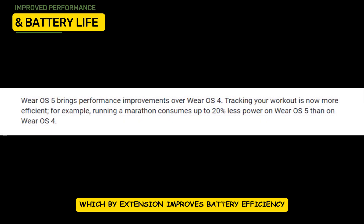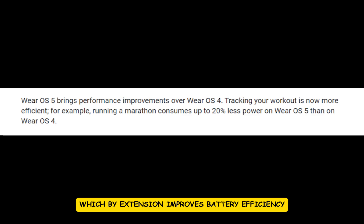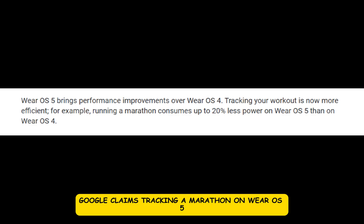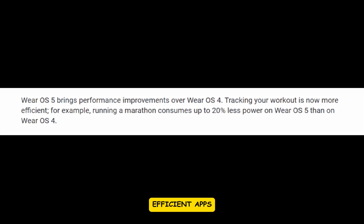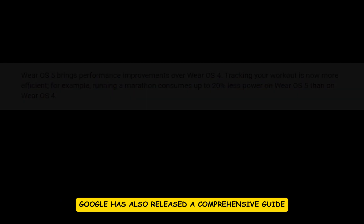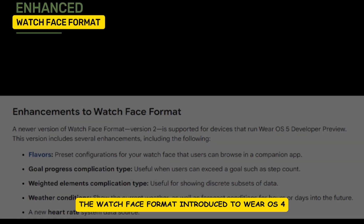One of the standout improvements in Wear OS 5 is improved performance, which by extension improves battery efficiency, particularly during workouts. Google claims tracking a marathon on Wear OS 5 will use up to 20% less power compared to Wear OS 4. To support developers in creating more power-efficient apps, Google has also released a comprehensive guide.